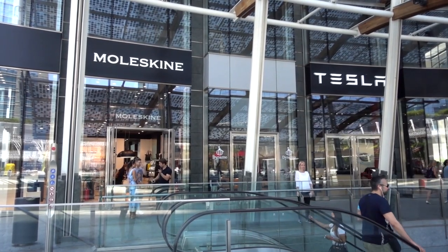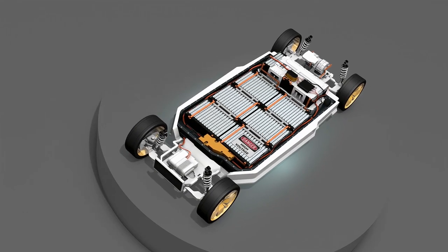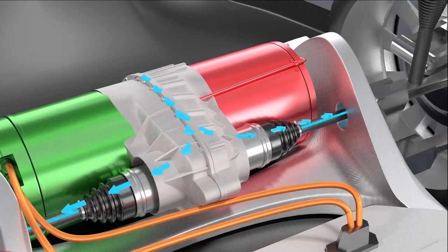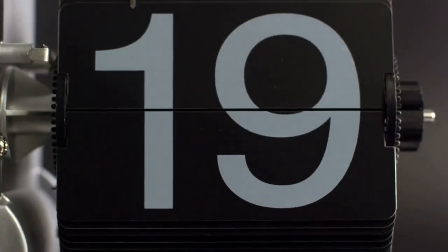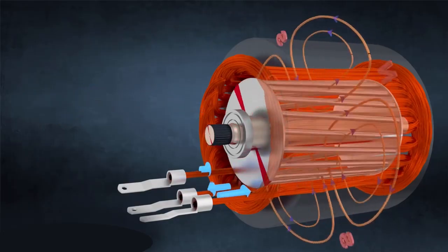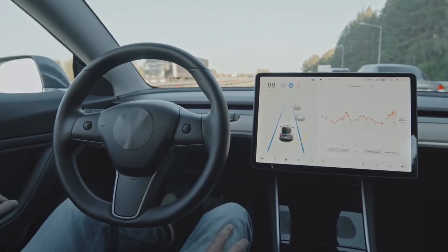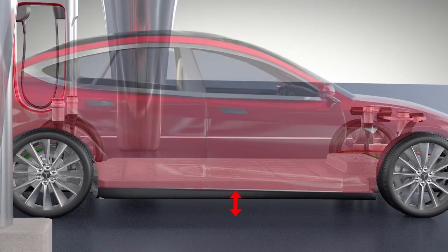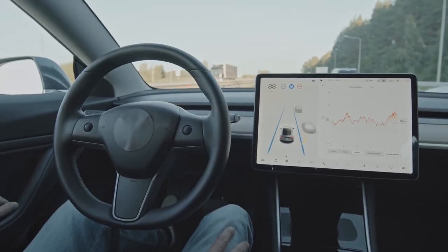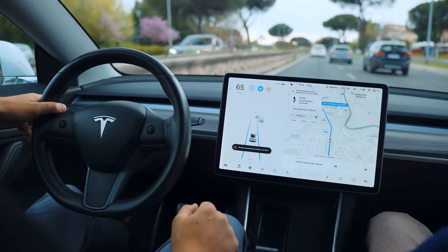On the other hand, Tesla claims the Semi is the safest and most comfortable truck ever manufactured. Four independent motors provide maximum power and acceleration while using the least amount of energy per mile. When fully loaded, the fastest acceleration is 0-60 mph in 20 seconds. Traction control is provided by four different motors. Enhanced autopilot aids in collision avoidance, a centered driver position provides the best view and control, and a low center of gravity prevents rollover. When using autopilot, each driver is responsible for being aware and active, and must be ready to respond at any time.